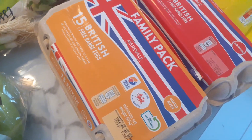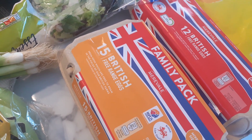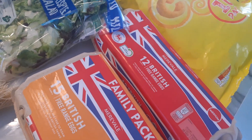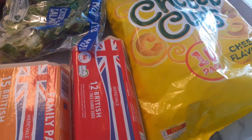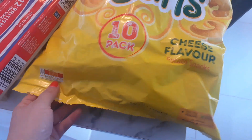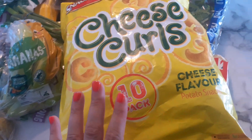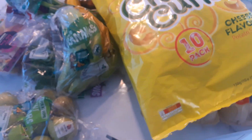I got some eggs — this 15-pack is £2.09, and I got a smaller pack for £1.85. That'll be enough eggs for hubby and me this week. Lastly, I got these cheese curls — they're not bad on calories at 80 calories a bag, which isn't bad at all. Good for a little lunch snack, and they were £1.25 for 10 bags.